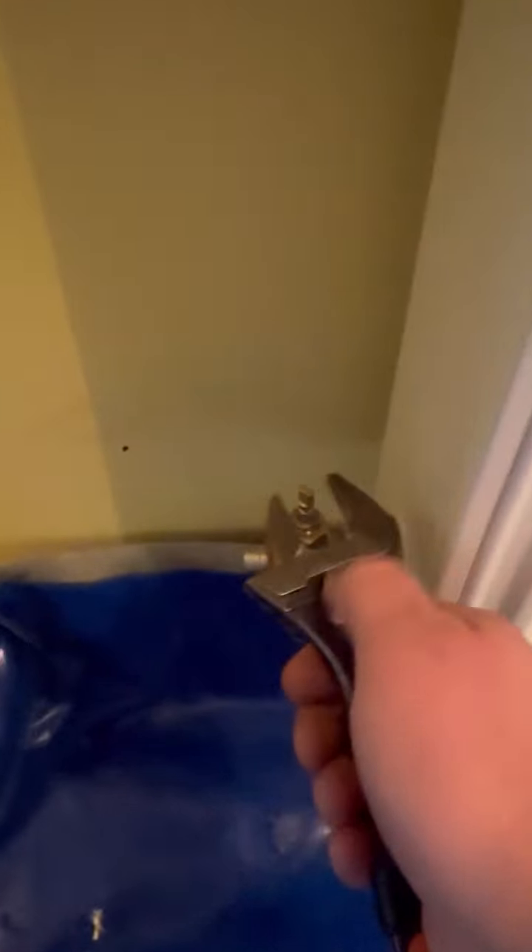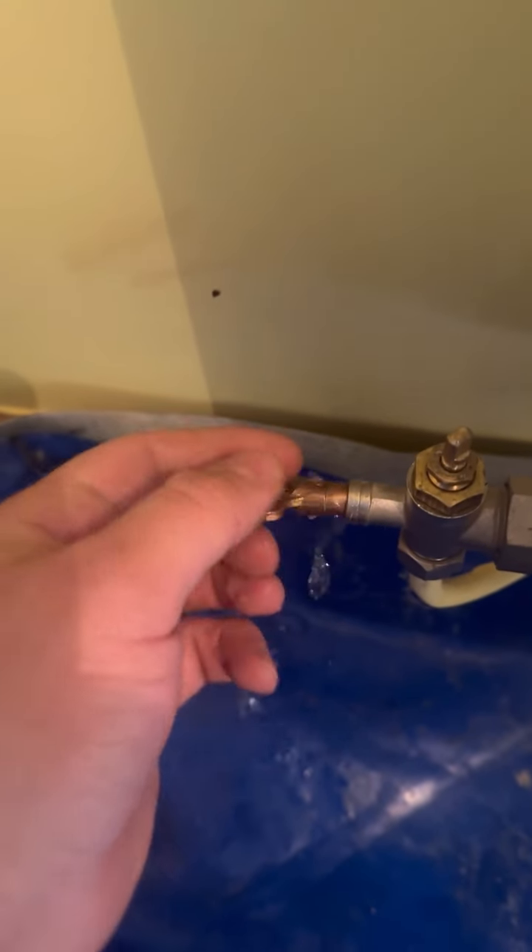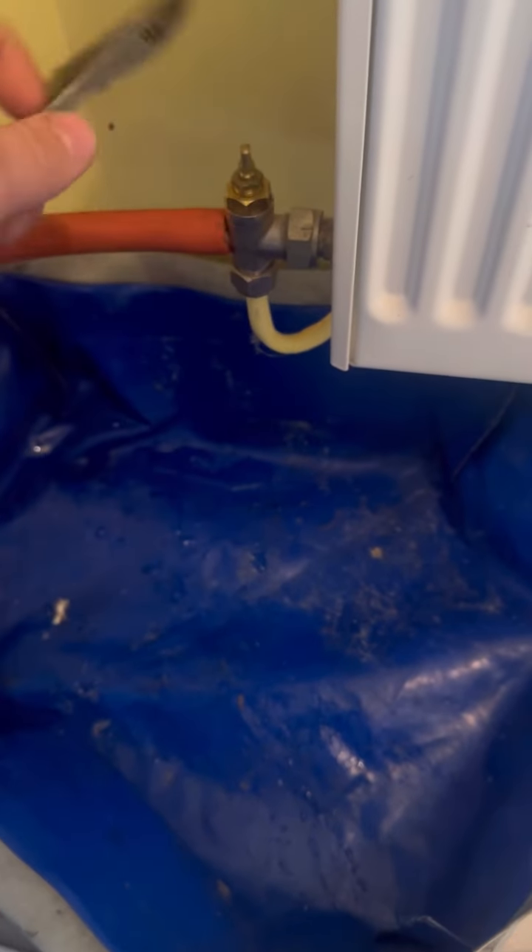I hate these drain-offs. Basically you've got to turn off the radiator, then open it up with a bleed like this - some water obviously goes on the floor usually. Then put your hose on and then open it back up. Stupid, stupid, stupid design.